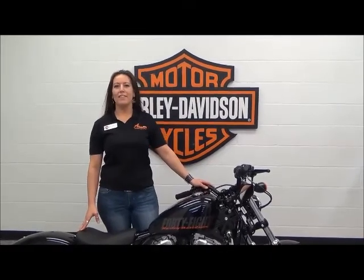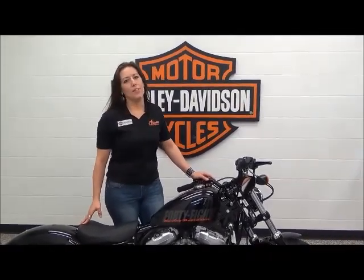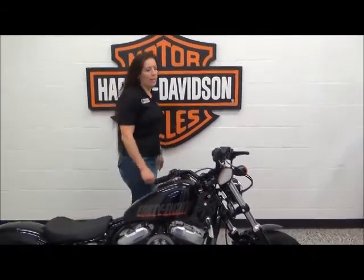Hi, I'm Michelle. I'm the Internet Sales Specialist here at Ventra and Harley-Davidson. Today I'm going to go over this 2014 48 Sportster.